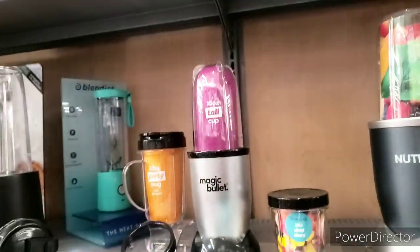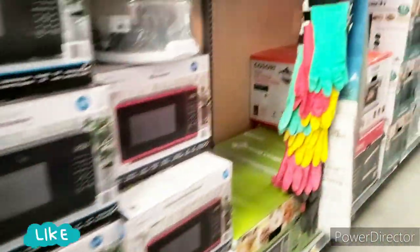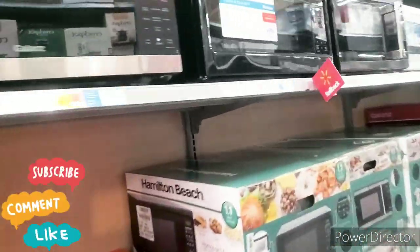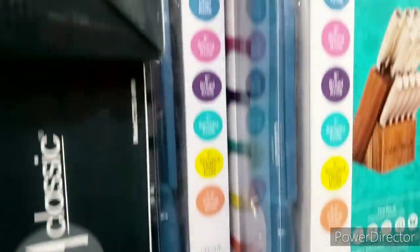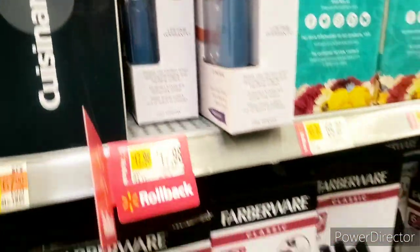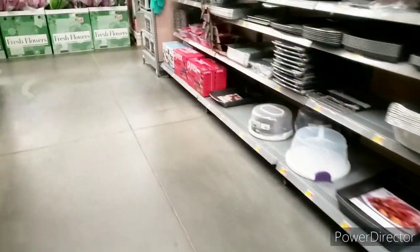The Magic Bullet is $39.88 — they have all these rollbacks going on. Look at this microwave over here, that's the Hamilton Beach. And this item right here is $17.98. Wow, they have stuff everywhere. Let's go to the table.